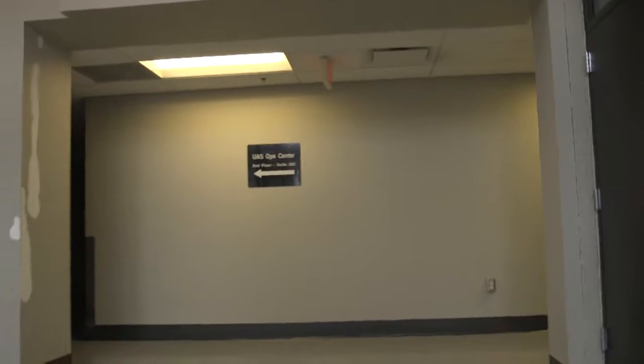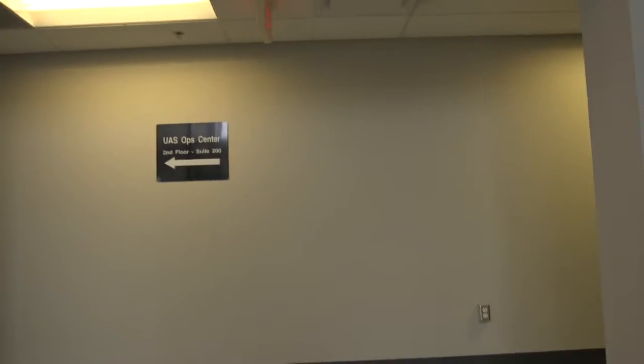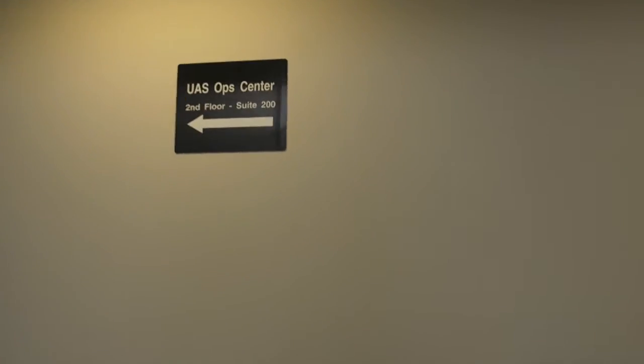This is the front entrance. And this is the hallway. This is the main hallway.